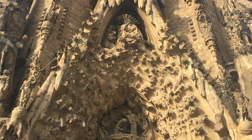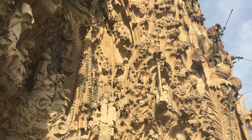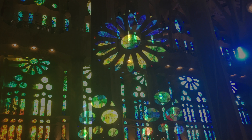Our next main stop was Valencia. It had a really cool park that used to be a river, and once it dried up, they made it into a 5-mile-long park. It was really fun because we could ride our bikes and play big games of tag and run around a lot.